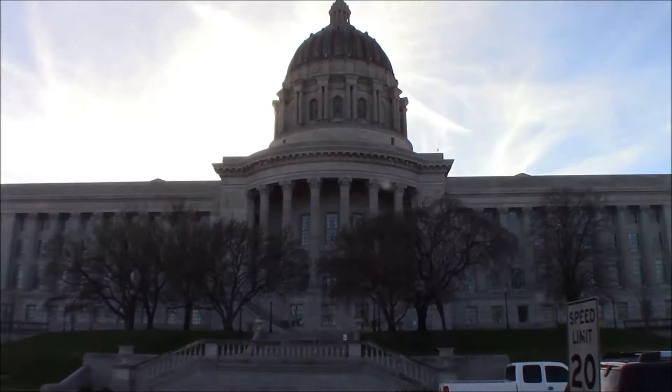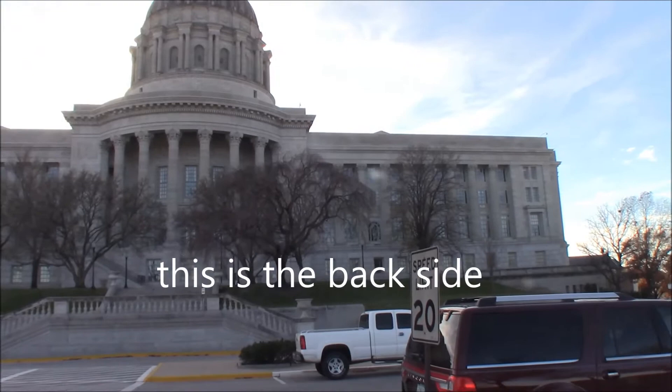This is the Missouri State Capitol. It's kind of windy out here, but not real bad. And then we've got Jefferson way up on top there.